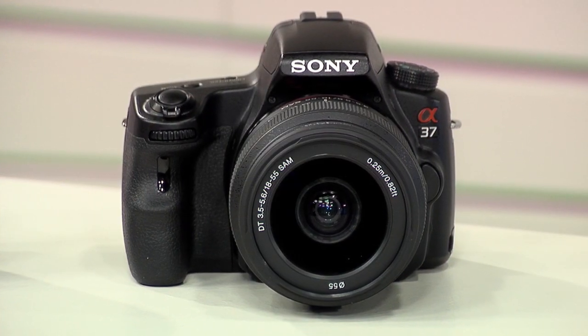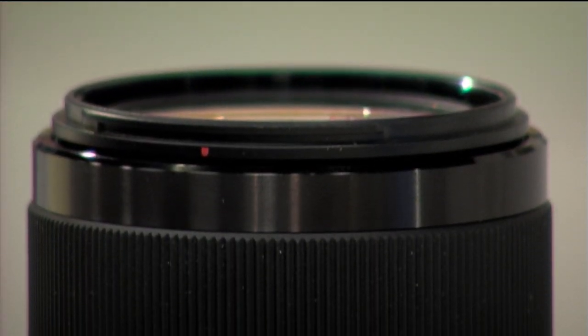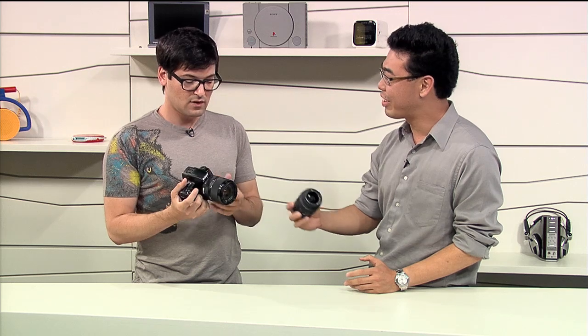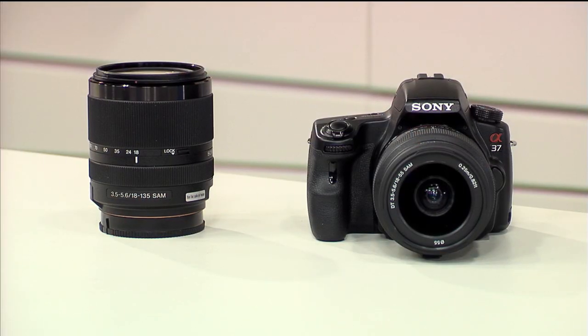There are a couple of bundle options. The A37 with the 18-55 kit lens will be available for $600 in June. The 18-135 lens alone can be purchased for $500 in July. The A37 with the 18-135 kit will come out in August for $800 — only $200 more than the 18-55 kit. The 18-135 lens will also be available kitted with the A57, A65, and A77.